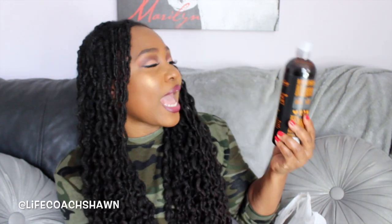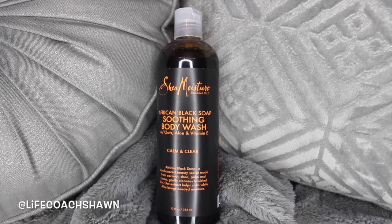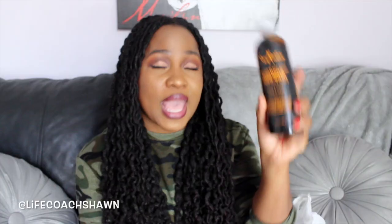I also got some hair care goodies, all from Shea Moisture. I love the Shea Moisture African Black Soap line because I love African Black Soap. I picked up the African Black Soap Soothing Body Wash with Aloe, Oat, and Vitamin E. I have dry skin from head to toe, so anything that brings back moisture, I'm all about that.